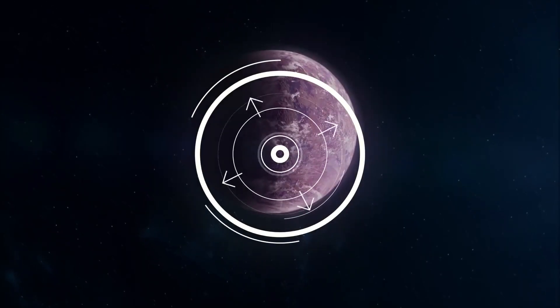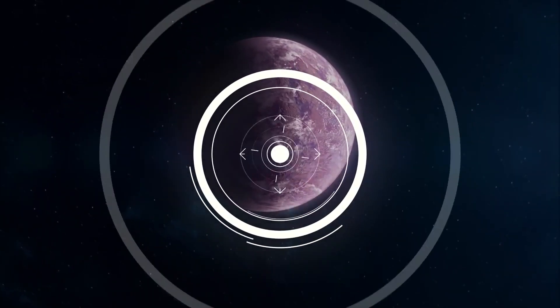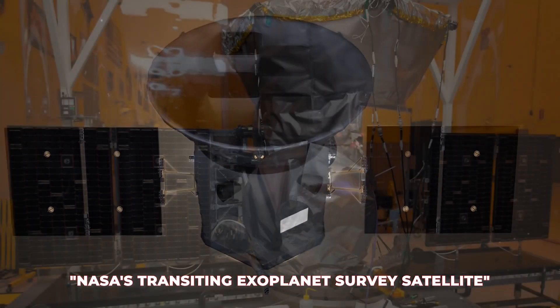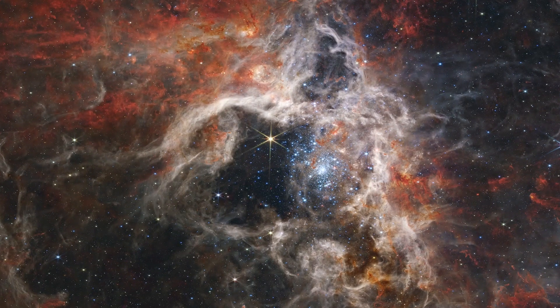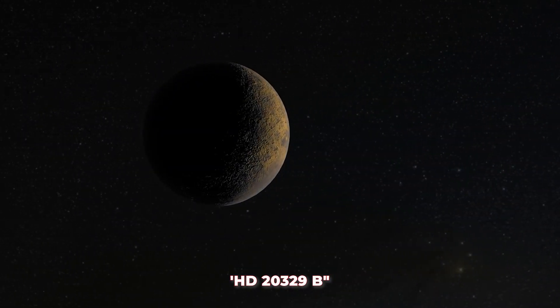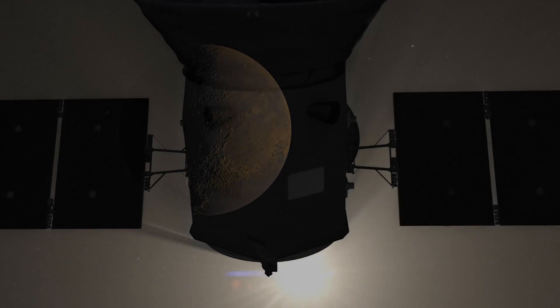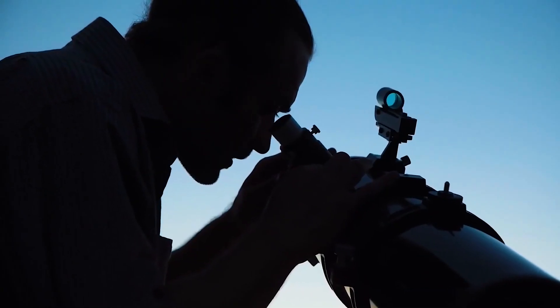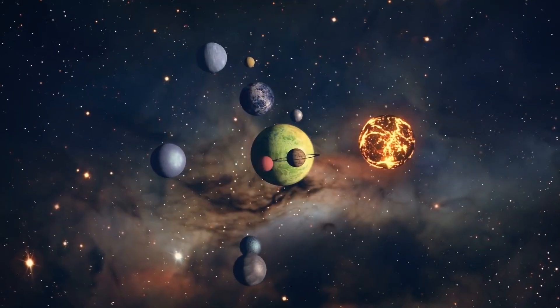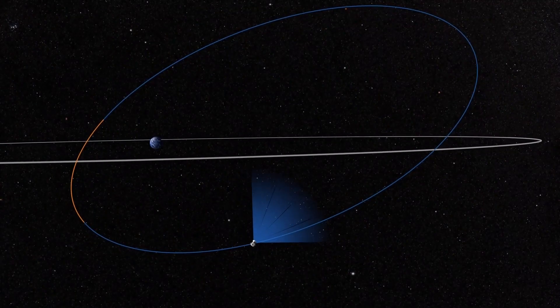A new ultra-short-period exoplanet has been discovered by a global team of astronomers using NASA's Transiting Exoplanet Survey Satellite. The recently discovered extraterrestrial planet HD 20329b orbits its home star in a little under 24 hours. The discovery was published on arxiv.org on November 4th. In order to look for transiting exoplanets, TESS is surveying around 200,000 of the brightest stars close to the sun.